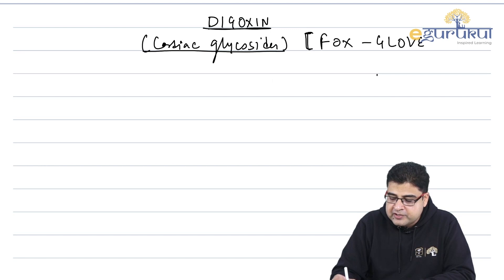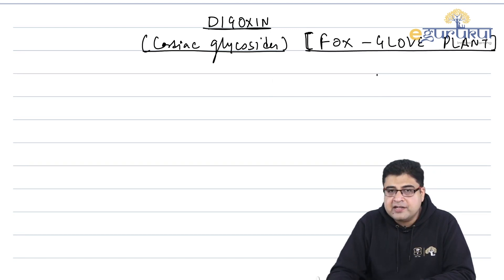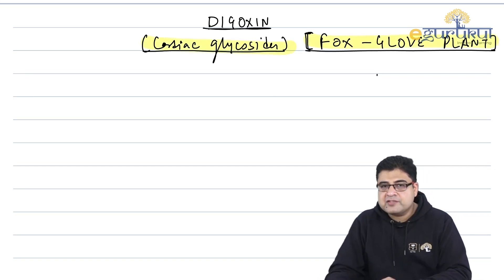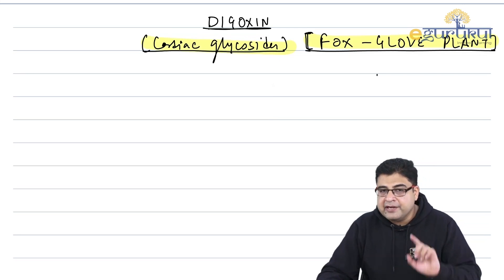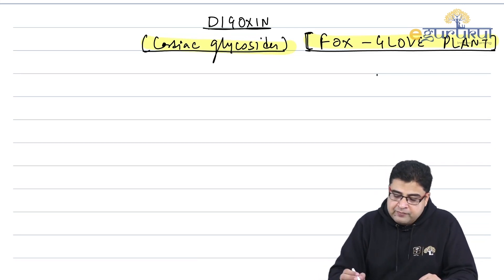This medicine was first derived from the fox glove plant. The shape of the flower of this plant is like a fox glove, which is why we call it the fox glove plant. From this plant, we derived a drug known as Digitoxin, and later it was modified. The drug which remains in the market today is known as Digoxin.